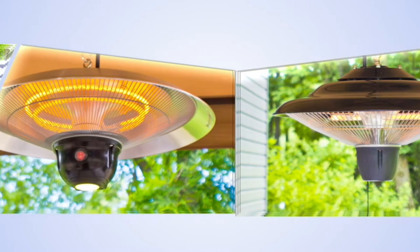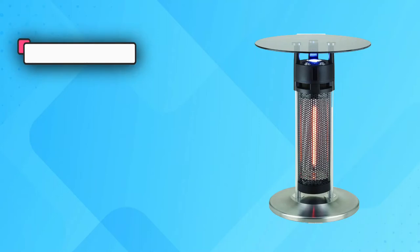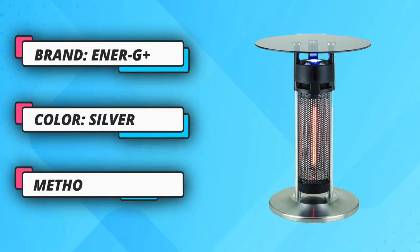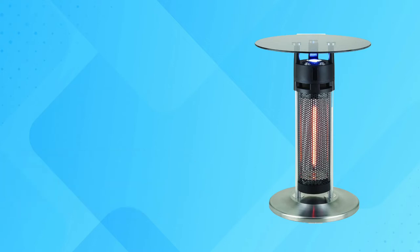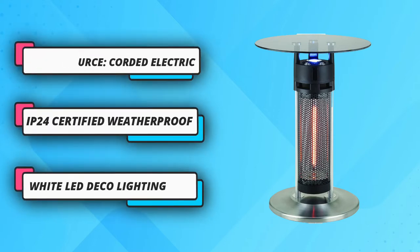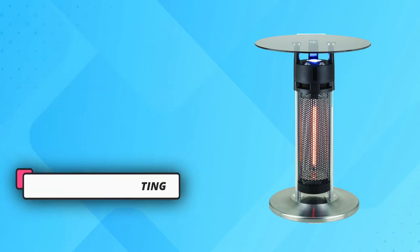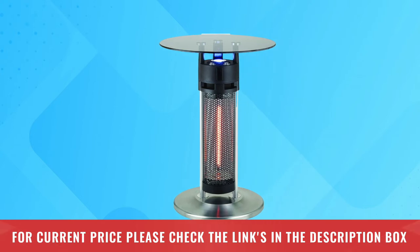The glass does get warm from the heat below, but it's never hot-to-the-touch kind of warm. It's also happy being positioned just about anywhere. The 6.5-foot power cord and rain/dust-resistant exterior makes sure of that. Get as cozy as you want without worrying about gas fumes or direct flames. For current price, please check the links in the description box.